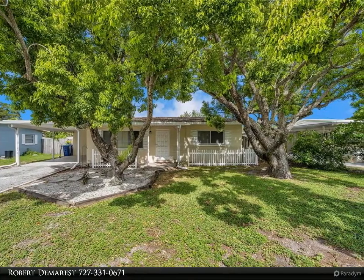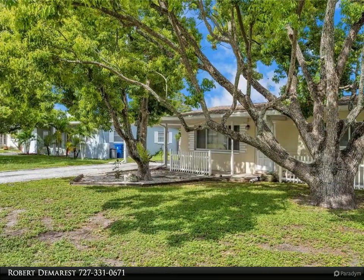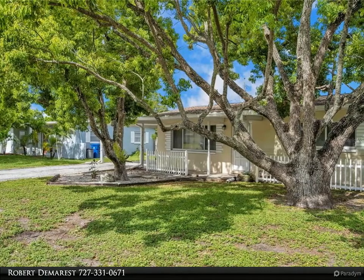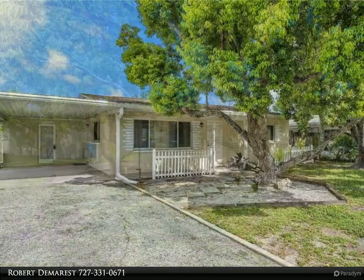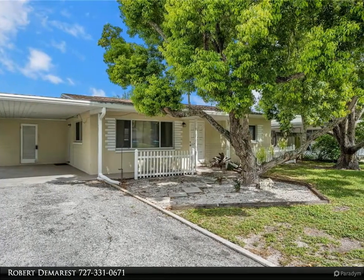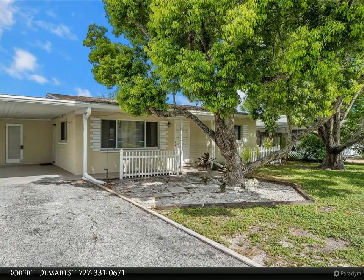The house itself is structurally sound but in need of cosmetic updating. The kitchen is large and opens up into the living room. The home has a carport and a utility room with washer/dryer hookups. There's an 18-by-12 bonus room off the kitchen that could easily serve as a third bedroom, and you could convert the utility room to a bath.